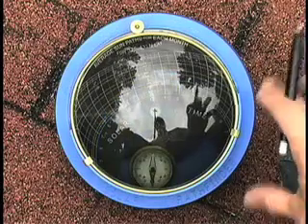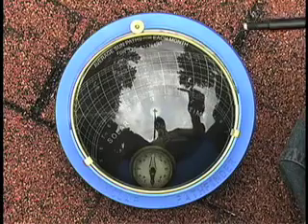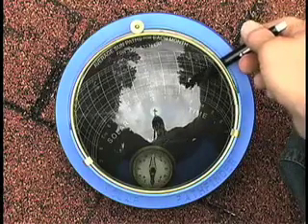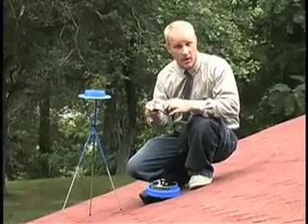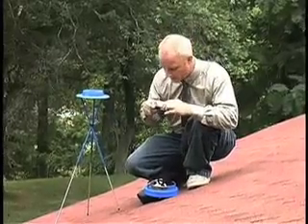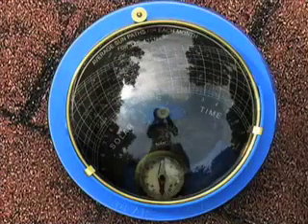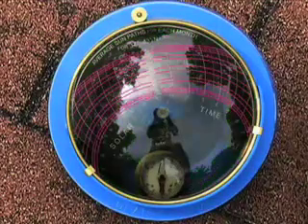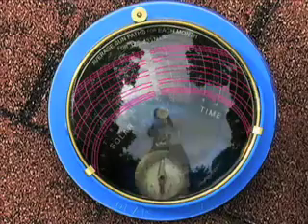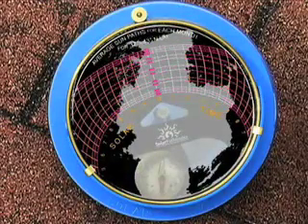After replacing the dome section, you are ready to make a permanent record of the site shading. You can either use the wax pencil provided to trace the shading onto the diagram, or simply take a digital picture of the pathfinder unit. Both methods require that the viewer be directly over the bubble level. Where the reflection of objects in the horizon intersect with the sun paths on the diagram, shading occurs during the time and months indicated on the diagram.